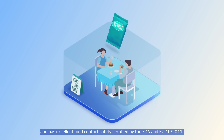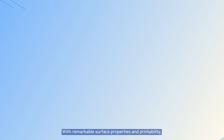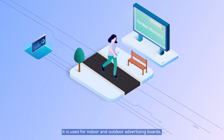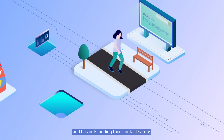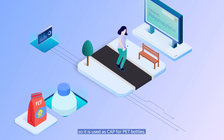Hyosung Chemical's High Transparency PP Random Copolymer is highly transparent and has excellent food contact safety certified by the FDA, so it is used in food containers and lunch boxes. With remarkable surface properties and printability, it is used for indoor and outdoor advertising boards. In addition, it can be produced in regular dimensions and has outstanding food contact safety, so it is used as caps for pet bottles.